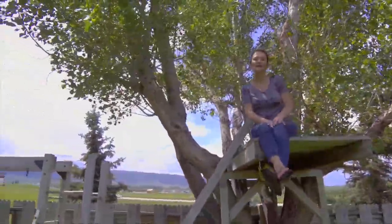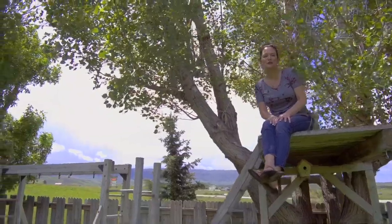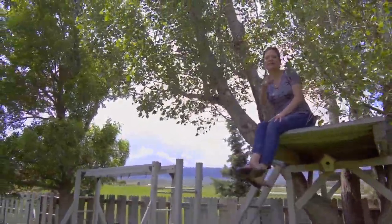This backyard has it all. Not only does it have a sprinkler system, perennials, and these great mature trees — it even has a treehouse.